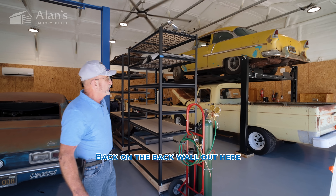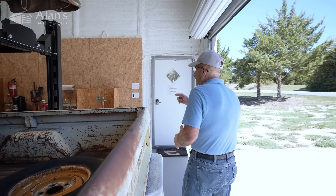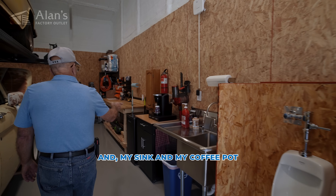Back on the back wall out here, we've got the most important stuff here. I'm a big coffee drinker, so I need my urinal. And my sink and my coffee pot.